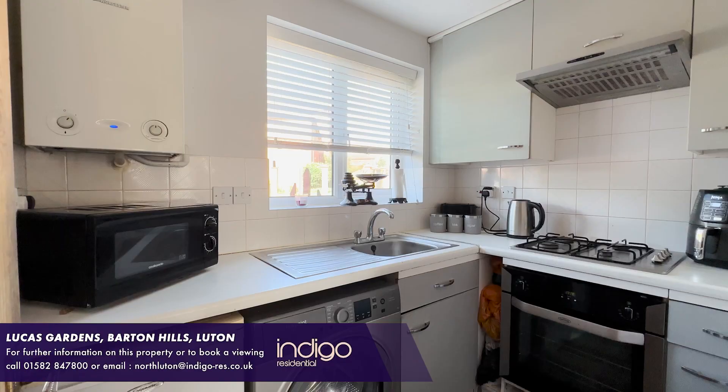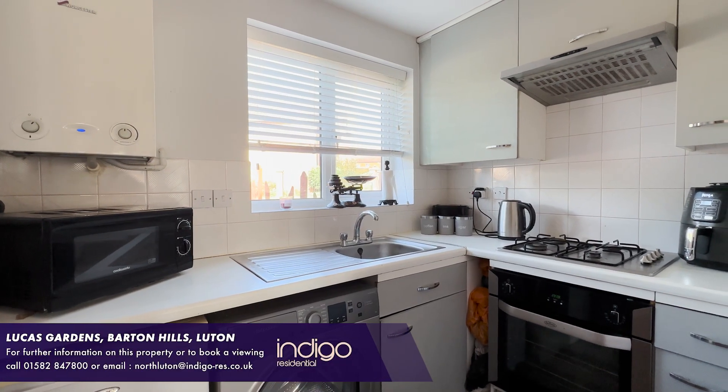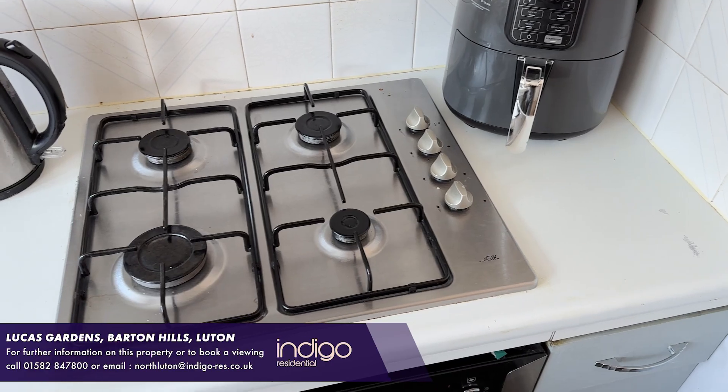The kitchen benefits from a range of wall and base units, an inset sink unit, built-in oven, hob and extractor, and space for all appliances.